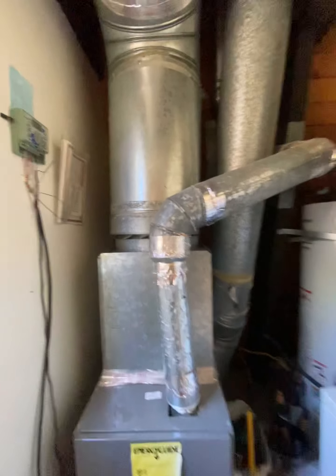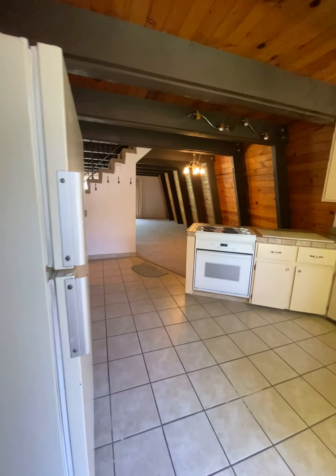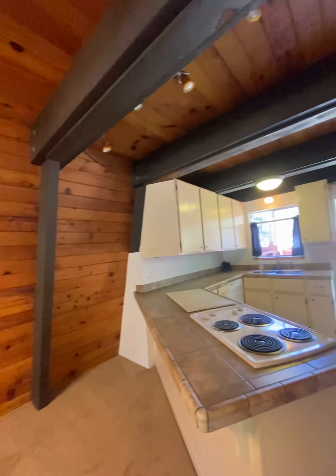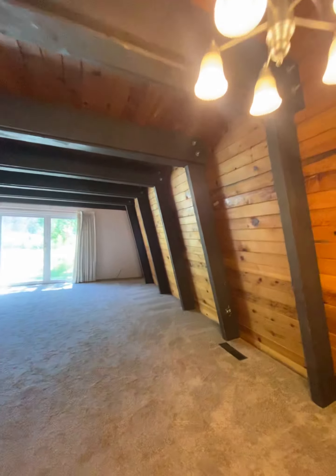I do have the inspection reports — pest inspection, roof inspection, and home inspection reports — that I can send along with this video. There are little coat hooks here, plenty of room for bar seating, a dining area, and then this opens up to a huge living room.